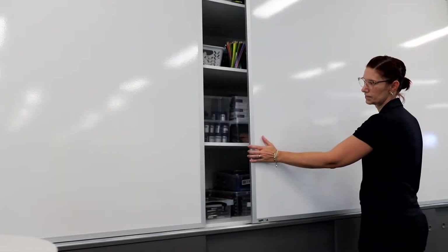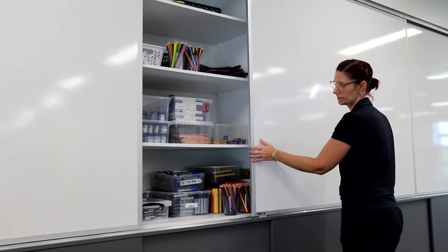We also have amazing use of the walls. A lot of our storage is hidden behind the whiteboards. We've made sure that we don't have furniture sticking out of the walls but hidden behind the walls.